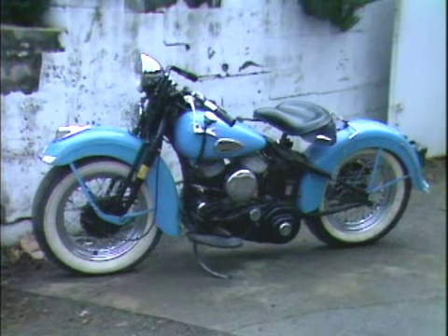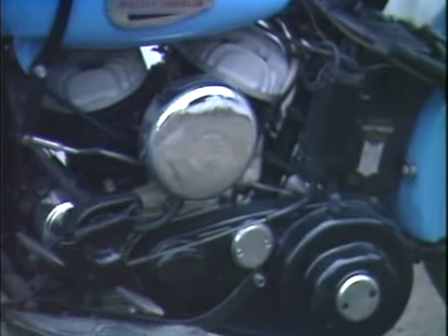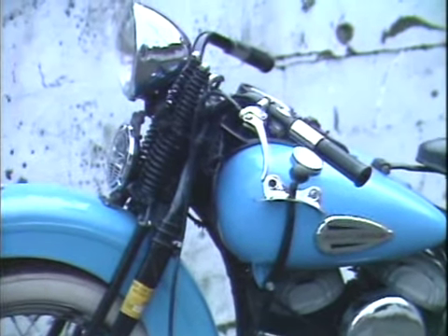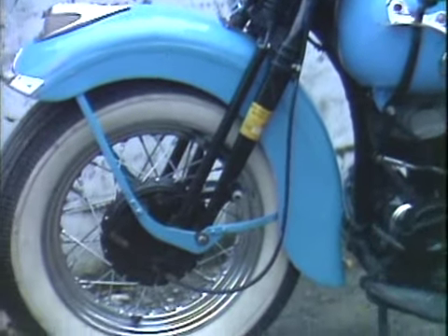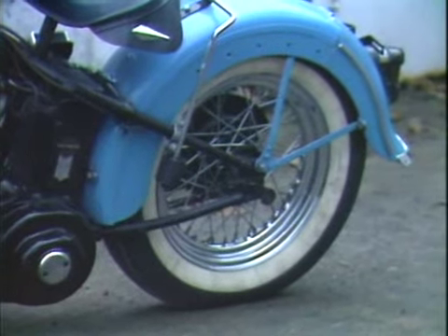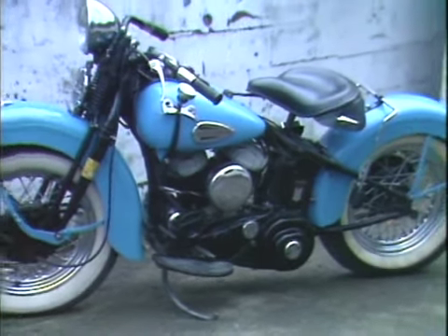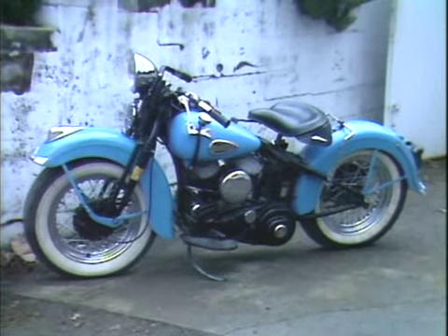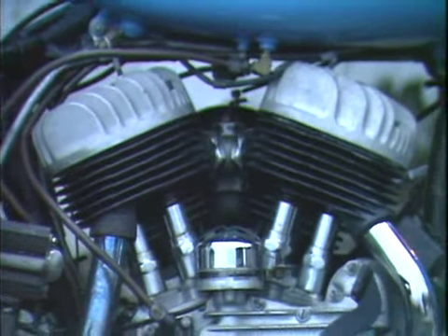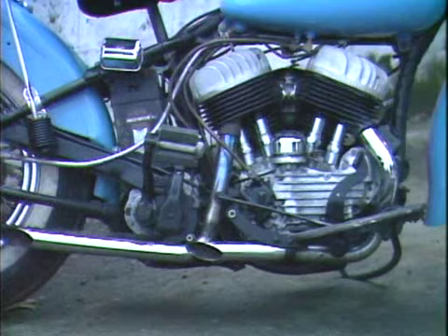A rare bike of the 1940s — a 1941 WLDR 45-cubic-inch flathead. It had the cylinders and heads off a WR, the bigger intake and bigger M3 carburetor, and a standard 45 bottom end. It was designed for competition, but was street legal. Looking at the heads, it almost looks like a 74 or 80-cubic-inch flathead. Straight pipes were added back then for performance — you'd ride them to the races, tape up the lights to race them, and then ride them home.